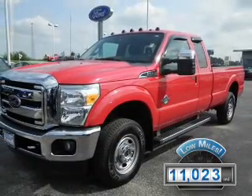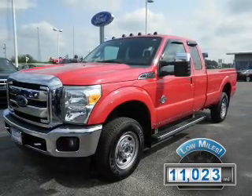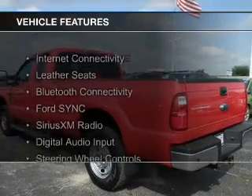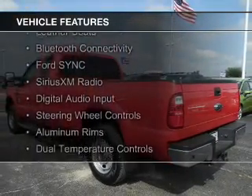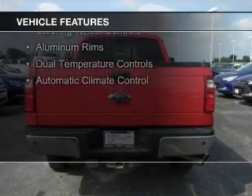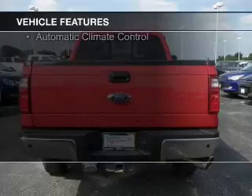With fewer than 15,000 miles, this vehicle has a long road ahead. The features include internet connectivity, leather seats, Bluetooth connectivity, Ford Sync voice activation, Sirius XM satellite radio, and digital audio input.